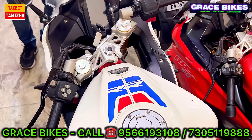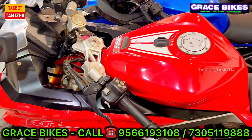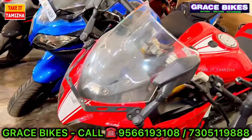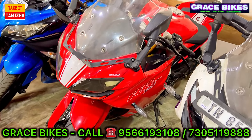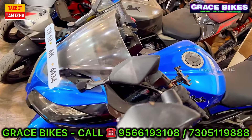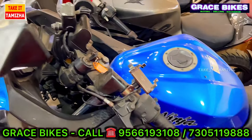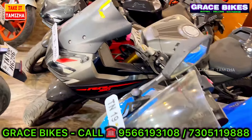The price is Rs. 1,00,000. There is a unit below Rs. 1,00,000 at Rs. 1,98,000. Yes, it is a cost-based version. That is Rs. 2,99,000. The price is Rs. 1,99,000 and Rs. 2,99,000.